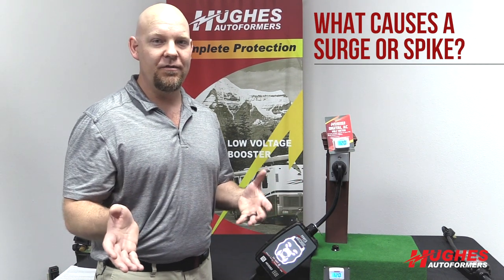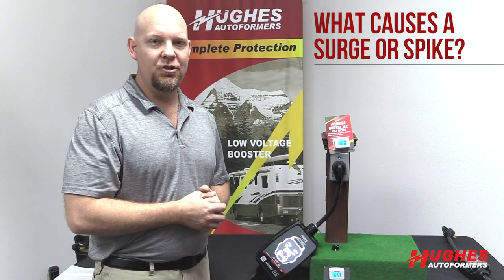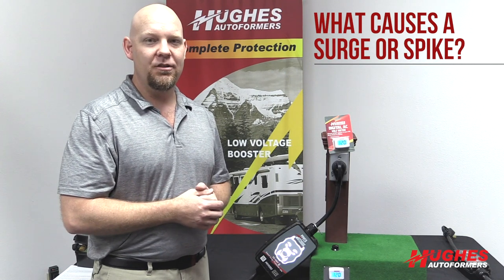It's a sudden change that causes that surge or spike. It can either go into your RV or somebody else's nearby if they're still connected and sharing some wires. So essentially you do want a surge protector — it is something that's necessary to prevent damaging surges or spikes.